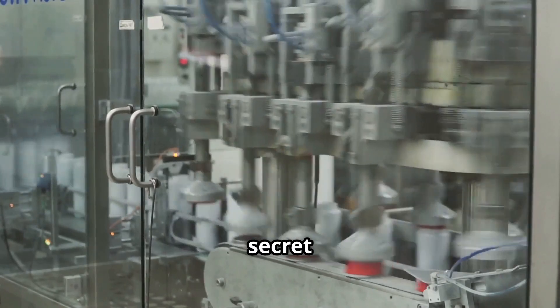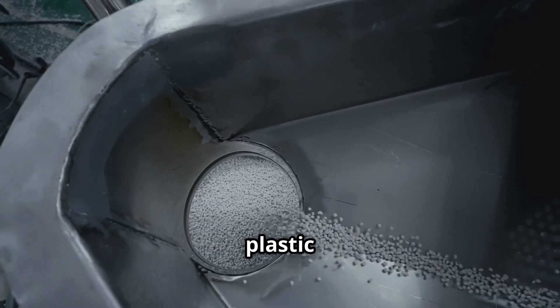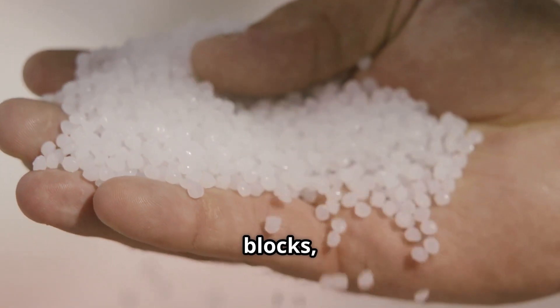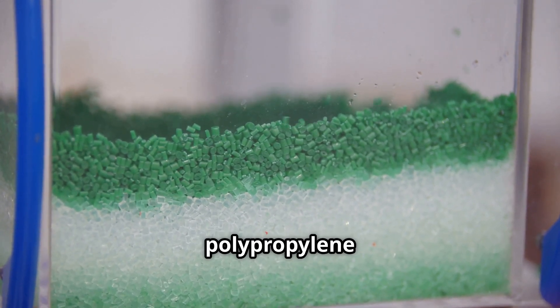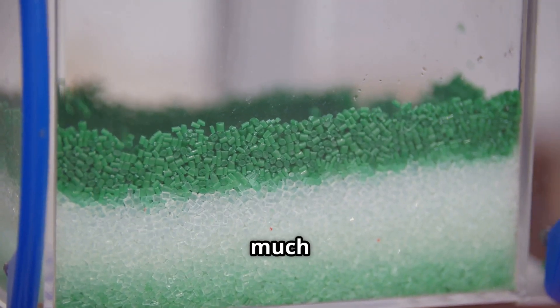So what's the secret ingredient for these ubiquitous items? Well, it all starts with tiny plastic bits called pellets or resin. Think of them as super small building blocks, the fundamental starting point. The most common type of plastic used for these cups is called polypropylene. Scientists call it PP for short, which makes it much easier to say.